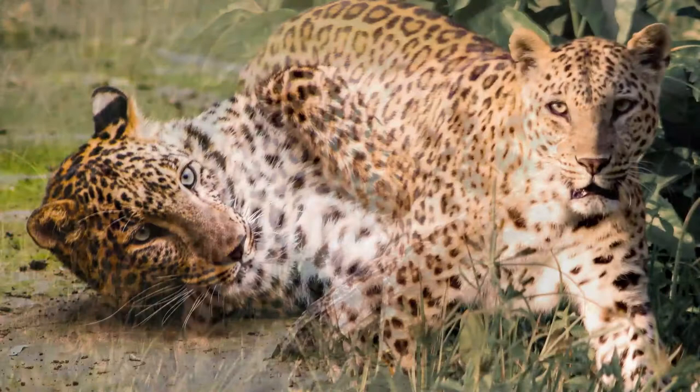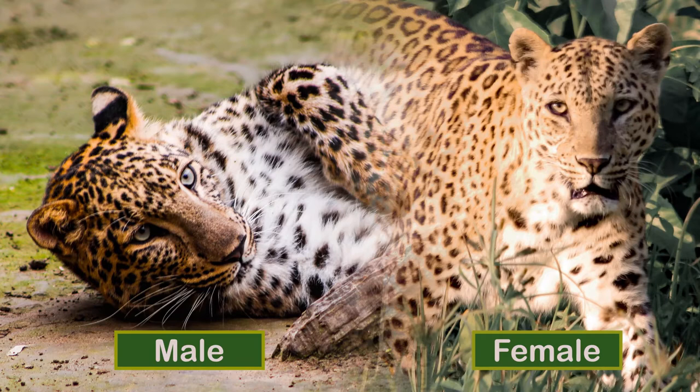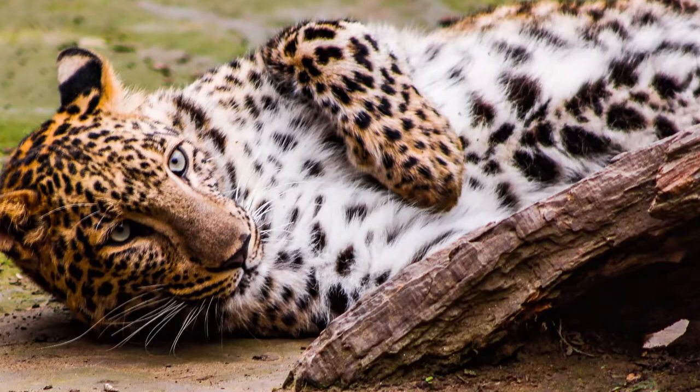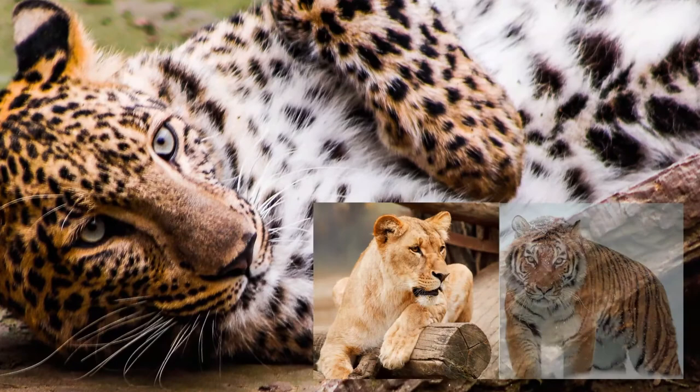The leopard is sexually dimorphic. Males are larger and heavier than females. It is muscular, with relatively short limbs and a broad head. Males stand 60 to 70 cm at the shoulder, while females are 57 to 64 cm tall. Usually, leopards are larger in areas where they are at the top of the food chain, without competitive restriction from larger predators such as lions and tigers.